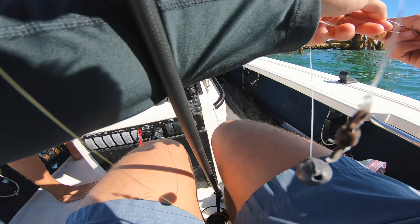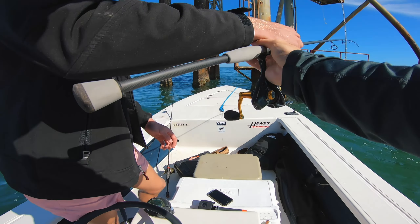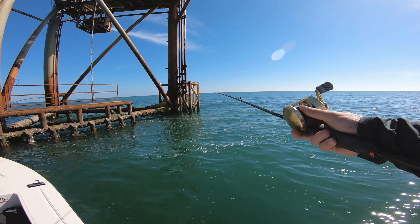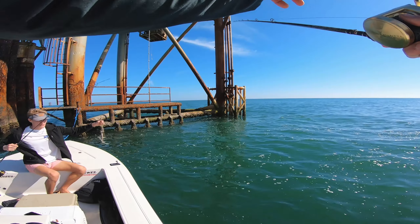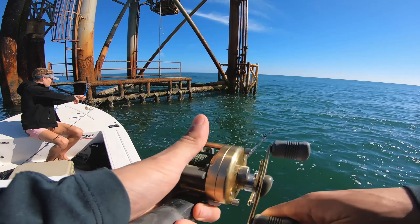Let's see how long it takes to get a bite. Just drop it down to the bottom, once you feel it reel up a couple cranks. Got him! How long was that? We'll keep him for bait. That's probably like 40 seconds. Yeah, didn't take long at all.